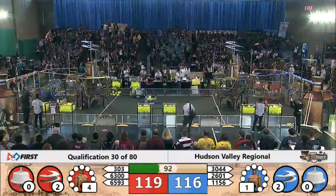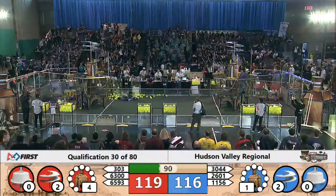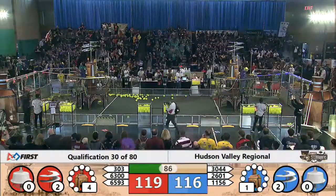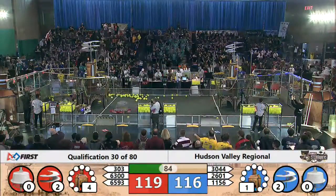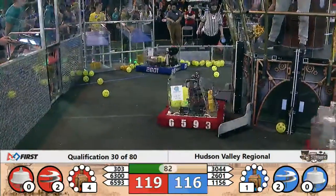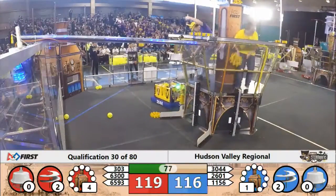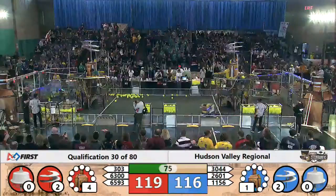favoring the Red Alliance. That fuel makes all the difference. 1156 doing a drive-by fueling as they release fuel onto the center of the field. 303 delivering that gear, Red Alliance pilot taking it — it looks good. At the same time, Blue Alliance taking a gear as well, working on that third rotor, hoping for that 40-point bonus.